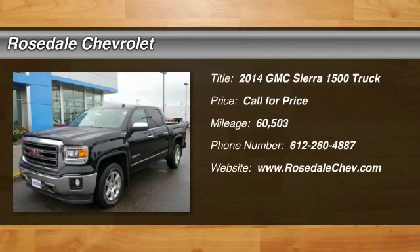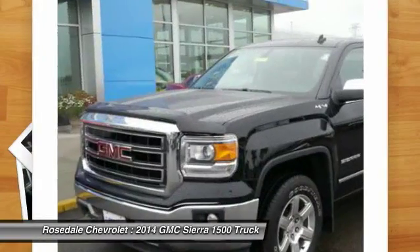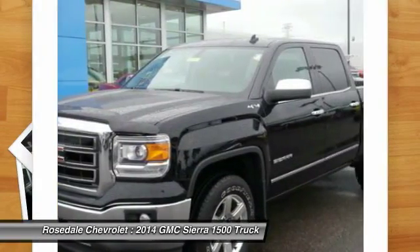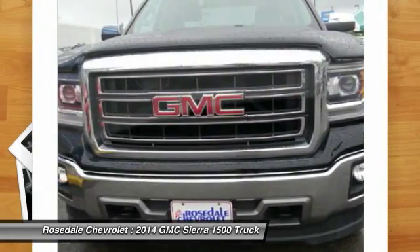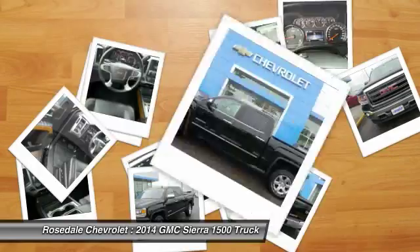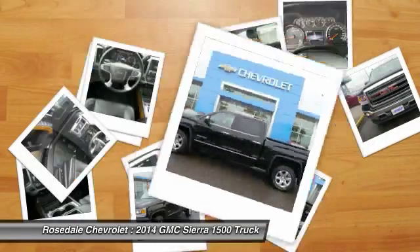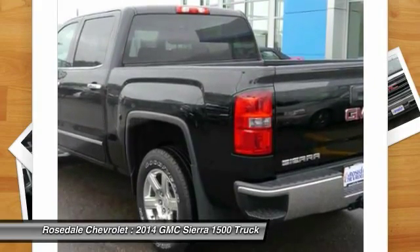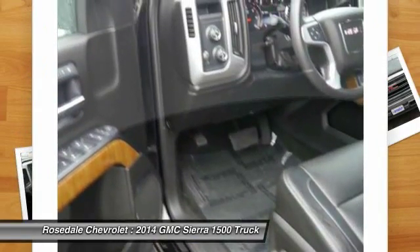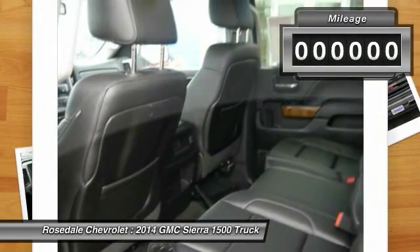The 2014 GMC Sierra 1500. The Sierra 1500 offers a five-star frontal and side crash test rating and a combination of mechanics and aerodynamics that give it better conventional V8 fuel economy than any competitor. Sierra 1500 now comes standard with a Vortex 6.2 liter and 5.3 liter V8 engine and an electronically controlled automatic transmission that combines high max hauling capability with precise control.